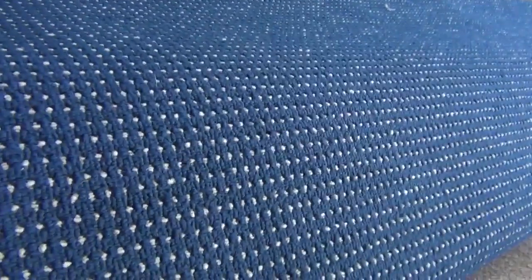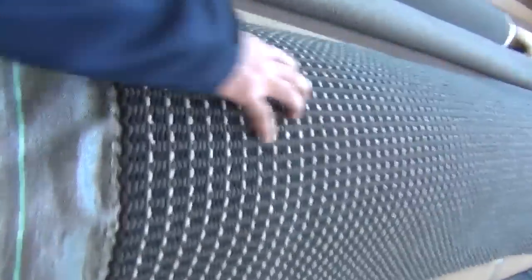Plenty of commercial grade carpet up there also. If you want the commercial loop pile solution dyed nylon, quite a bit of that to go around. I've got blue and I've got this nice charcoal colour there.